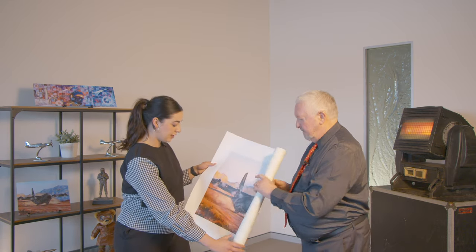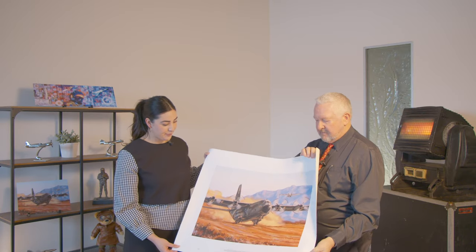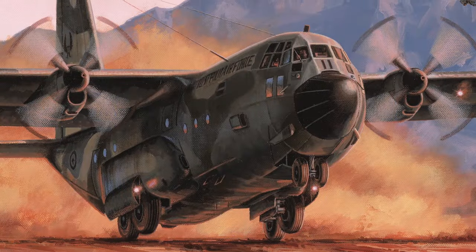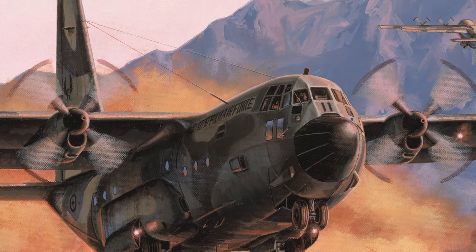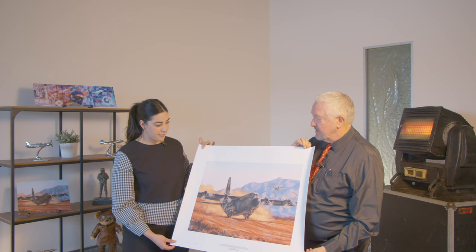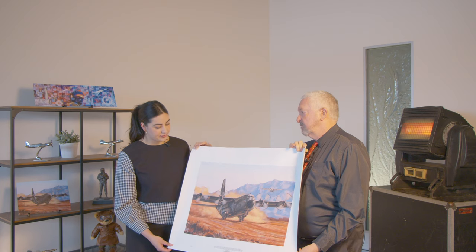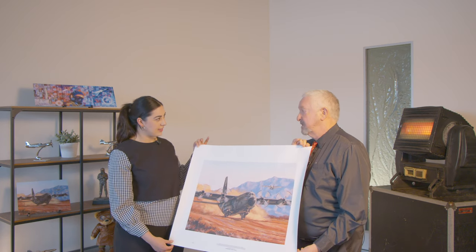So Arthur, let's take a closer look at Drew Harrison's artwork here of the Hercules. So what's this one called? This is called 'First and Foremost' — the term 'foremost' comes from 37 Squadron who operate this aircraft; it's part of their squadron motto. The artwork shows the Herc in one of its operational environments in the Middle East and how it has the ability to come in and out of short runways and perform in very adverse conditions.